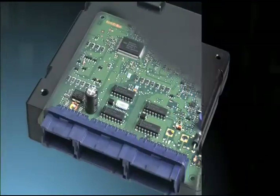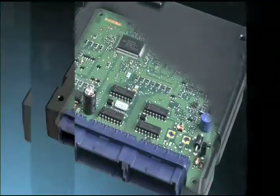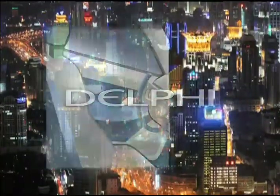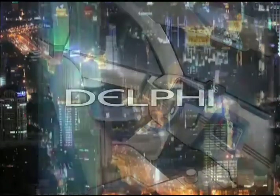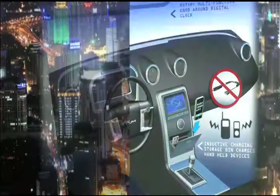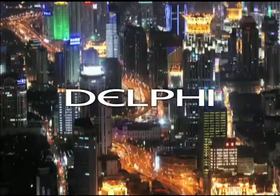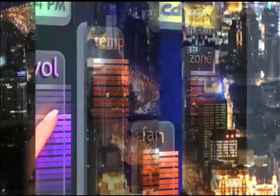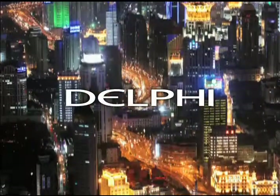Delphi body computers, the heart of the vehicle architecture, can tie these systems together so that they communicate with each other to offer more value to customers. These integrated systems are rooted in collaborative design, innovative engineering and the efficiencies of high volume manufacturing. They offer security and convenience to drivers while helping to lower costs and meet the specific needs of vehicle manufacturers and consumers.